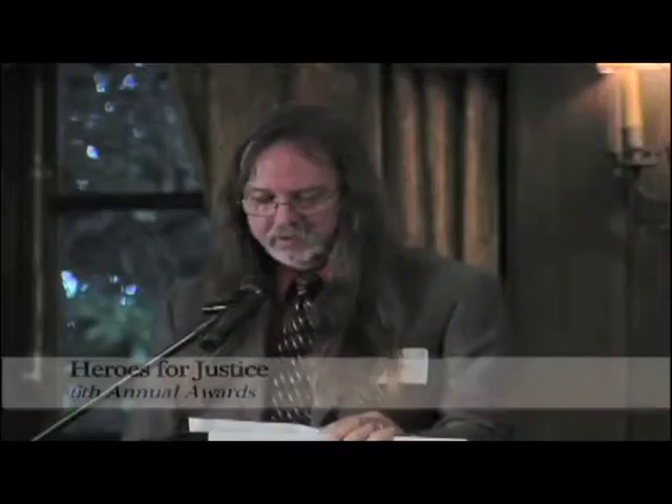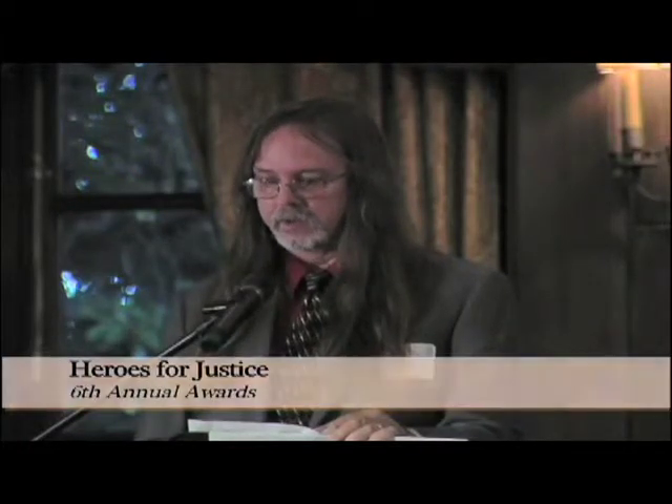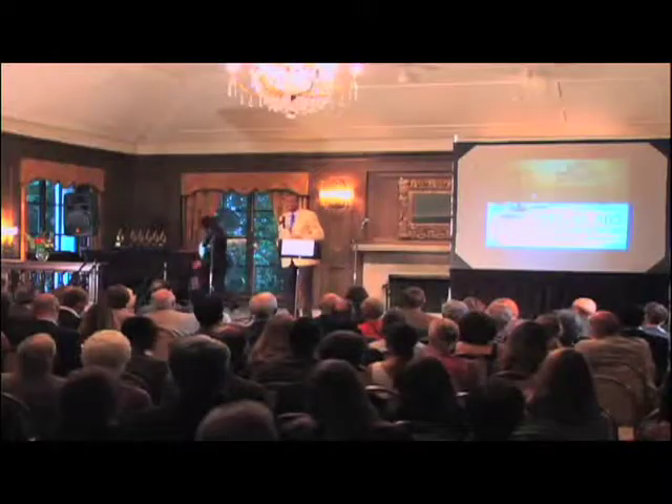In 2007, Legal Aid inaugurated these awards to honor the late Richard Goldman. Dean Goldman was a man who made it his life's work to help others, and he left an inspirational legacy of public service for all of us to follow.